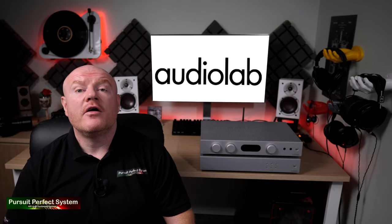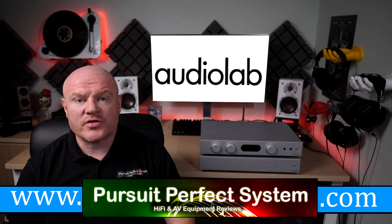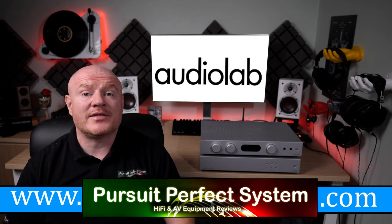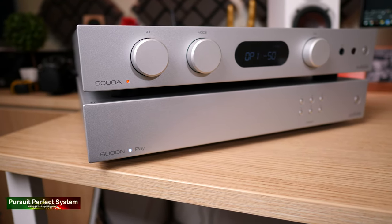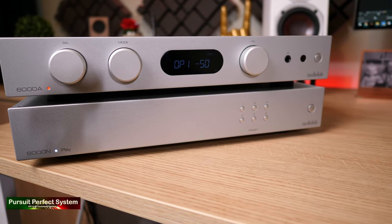Now this has been a four-part video series, and in each part I've tried to cover different aspects of the product's performance and interaction. In the last video I concentrated mostly on the software, the DTS PlayFi app control mechanism of the AudioLab 6000N. So in this video I want to look more closely at both products' hardware and then talk more about the sound quality of both of them.